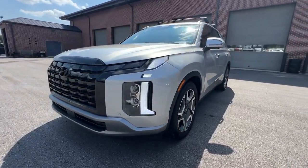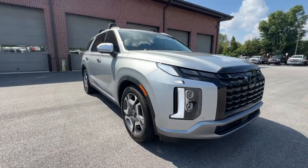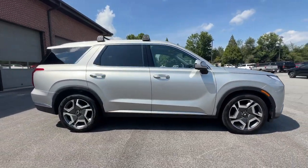This could be the car for you — the 2023 Hyundai Palisade. With less than 20,000 miles on the odometer, this vehicle provides excellent value.